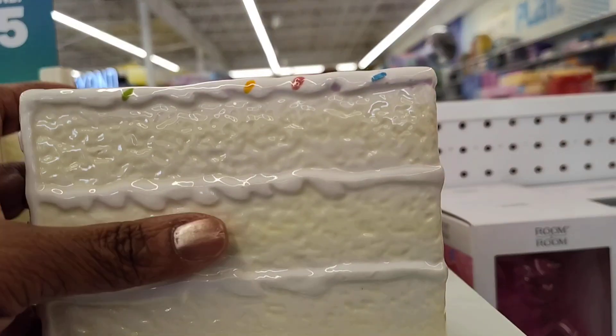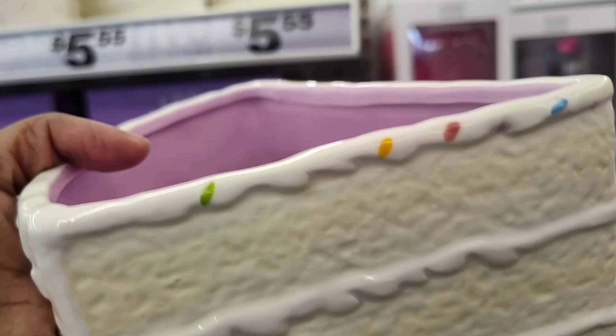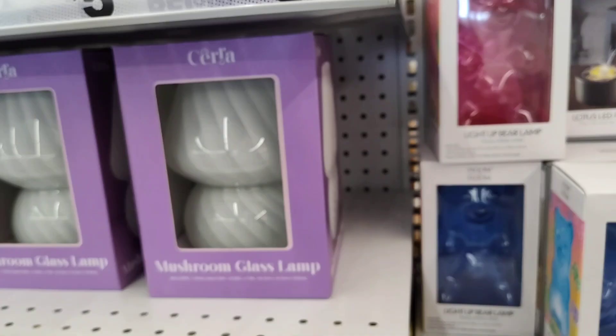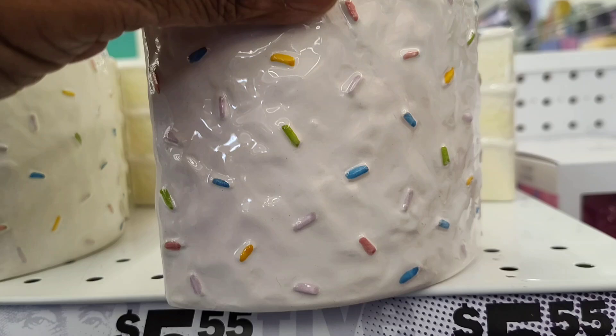But y'all, look at these beautiful cake-shaped pieces here. It's like a planter box or something like that — they're calling it a ceramic vase. But look at that. Absolutely adorable.